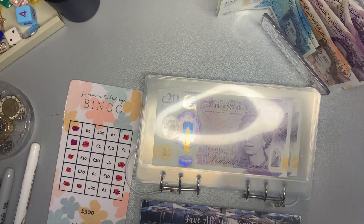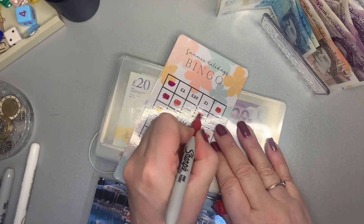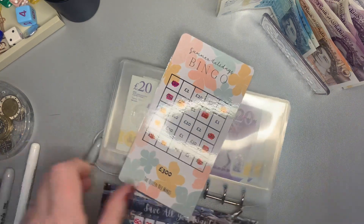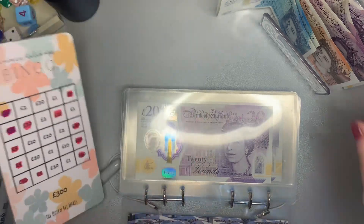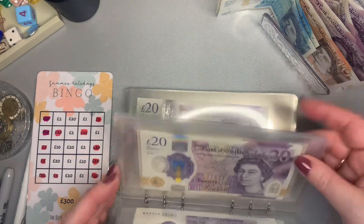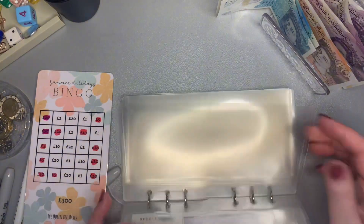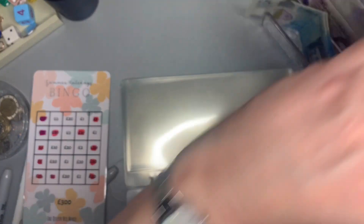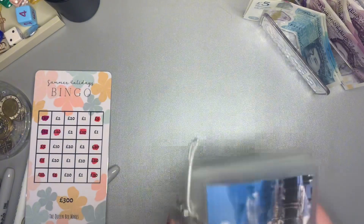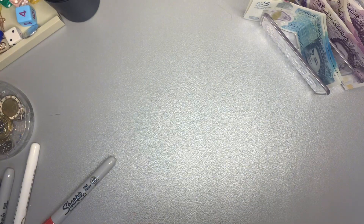Another £10 in there with a red pen — the summer holiday bingo. This saves £300 and that's from the Queen Bean mix. These are £20s in here for holiday. I'm going to put £10 in there. I'm aware I've not put my shopping money in and my fuel, so we're just going to go back and put that in and see what we've got left.